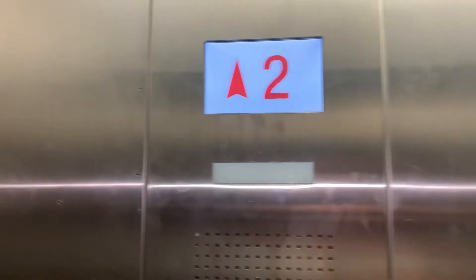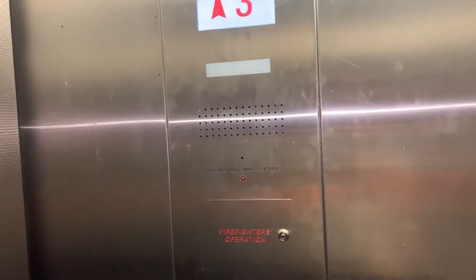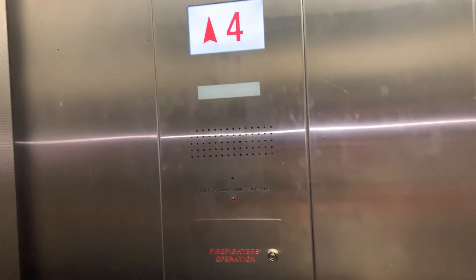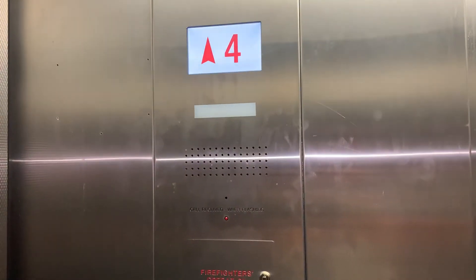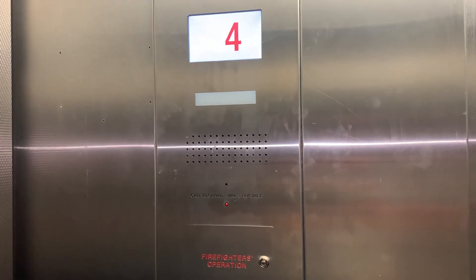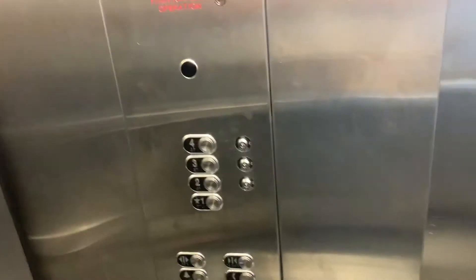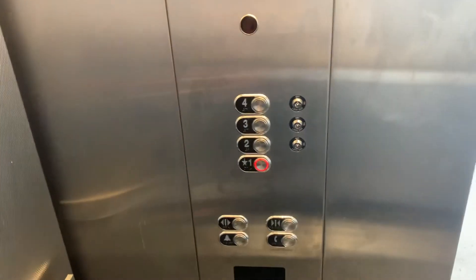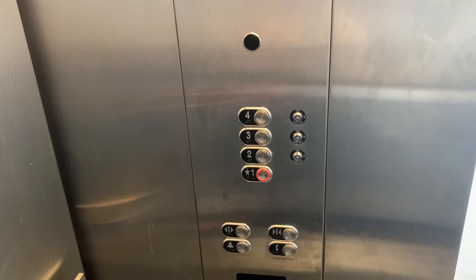This is the elevator at the parking garage building in downtown Wheaton, Illinois. They finally remodeled the Schindler HHT elevator. Let's go to one — we're going to take round-trips on this elevator.